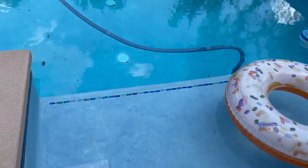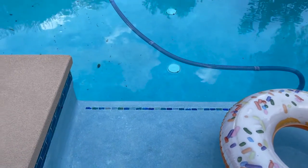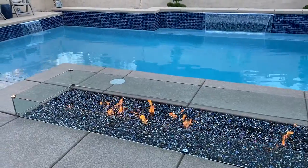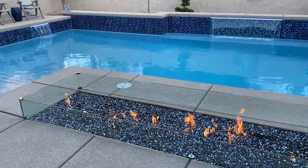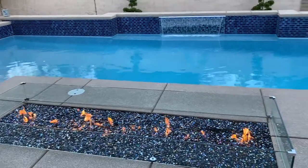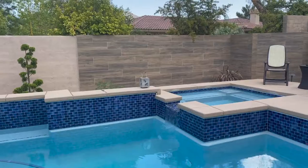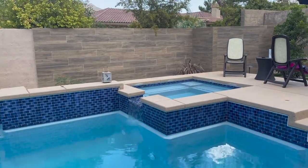This area over here is a little bit deeper — when you're sitting there, you are about chest deep. Also, along the water spillway we have one really long bench, so we really can entertain and host a lot of friends and family in our pool.